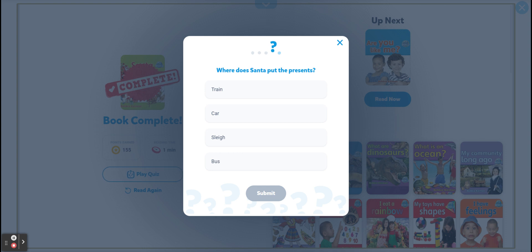Where does Santa put the presents? On the train, in the car, in the sleigh, in the bus? Sleigh. Excellent. It's an open carriage.